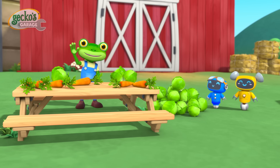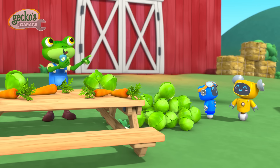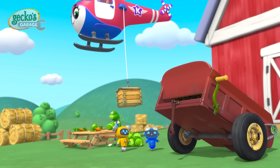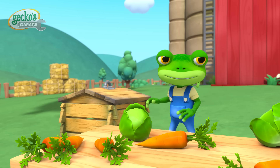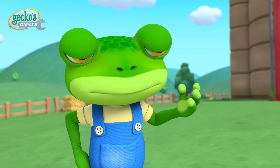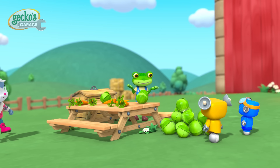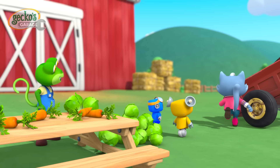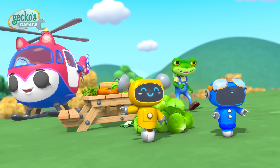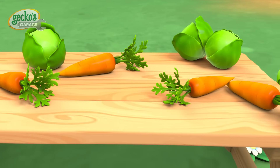Hello everyone! Today we're helping Cat deliver her compost to Trevor's farm. Release the compost now, Cat! Sale vale, Gecko! Great question, Blue! So, what is compost? Well, composting is like recycling — our food waste is used to help make more food. Exactamente, Gecko. Over time, my food waste has turned into precious compost, thanks to lots of tiny creatures. Then Trevor spreads the compost on the soil to help his vegetables grow big and strong.